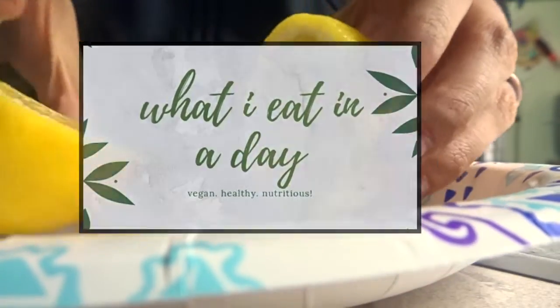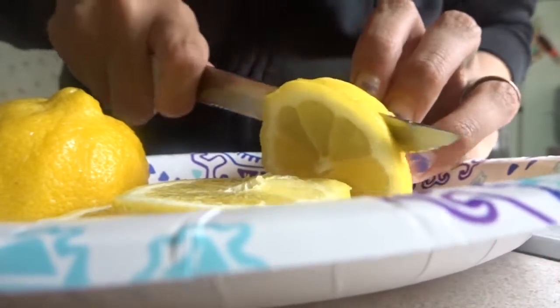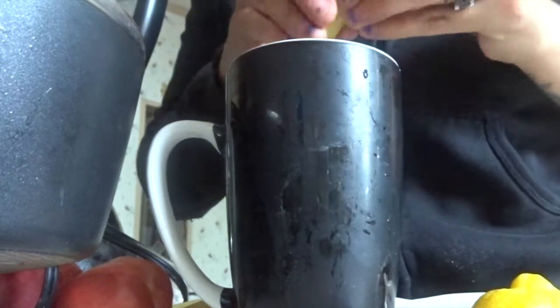Hi guys, welcome back to my channel! Today I'm going to be doing a 'what I eat in a day.' Right now I'm just cutting up some lemons to add to my warm lemon water to get the day started.